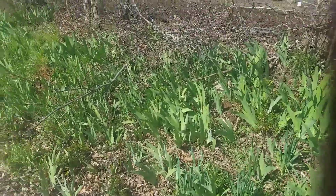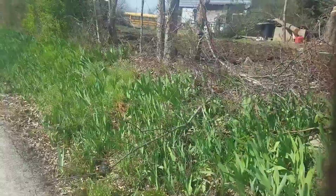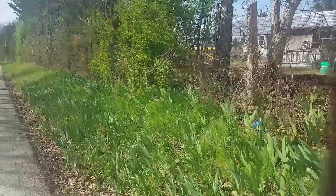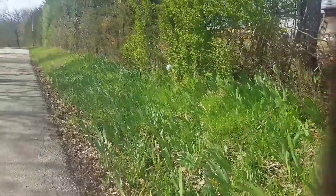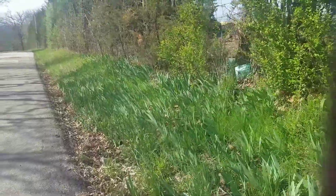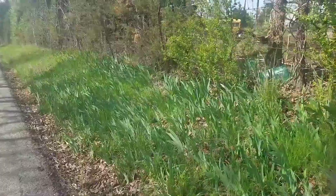I got extremely lucky — the entire roadside easement for 50 feet from the stairwell entrance to our show gardens is all natural wild irises. These irises bloom in a variation of dark blue, yellow, and some light icy blue, and they're absolutely gorgeous.